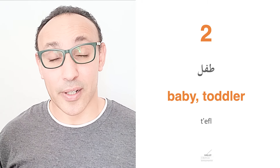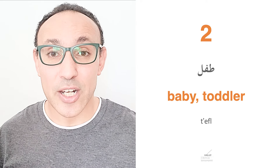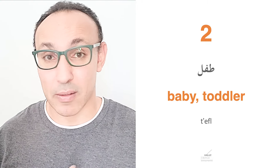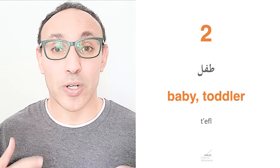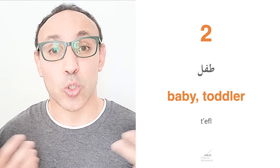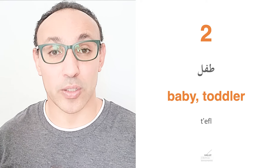The second word is Tifl, which means baby or toddler. We always say Tifl, and depending on the age of the baby, we can differentiate whether it is a small baby a few months old, a newborn, or a toddler. So we always say Tifl.